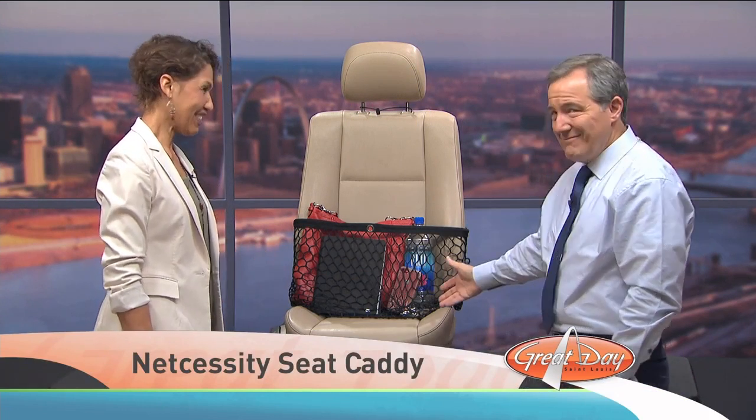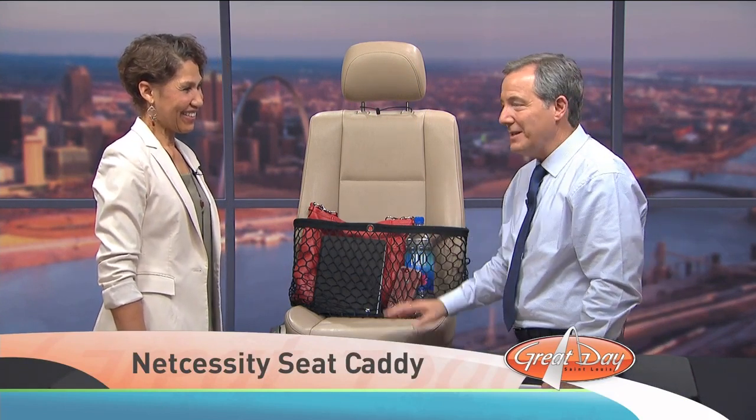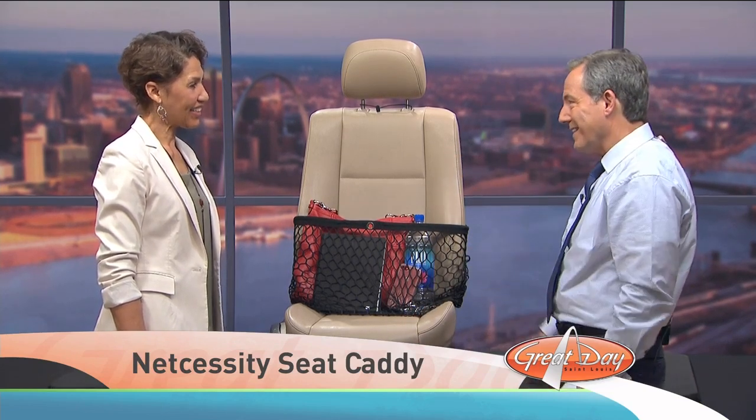Hi, Kent. I'm so glad you're here. Thank you, I'm glad to be here. Genius! This is one of those deals that everybody is sitting back right now and immediately going, why didn't I think of that?